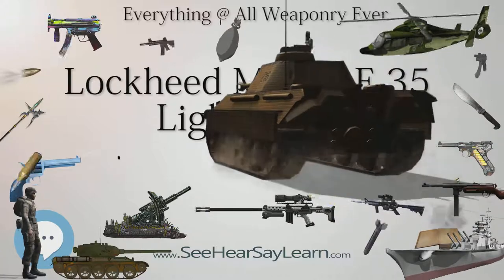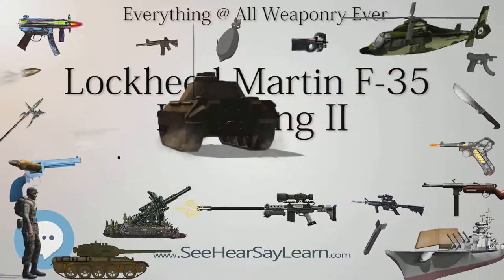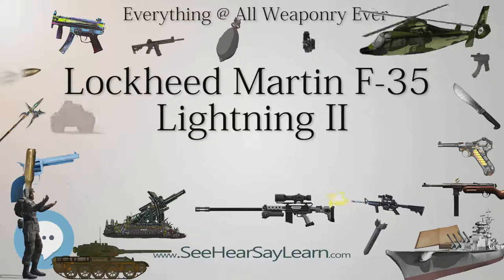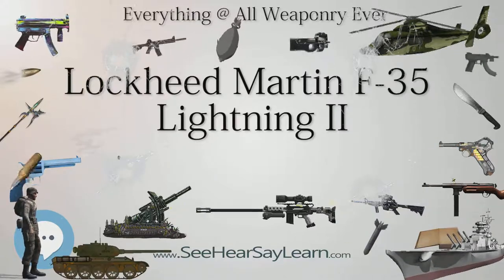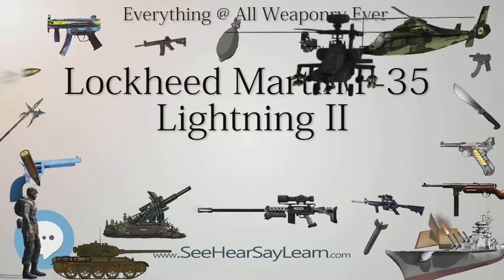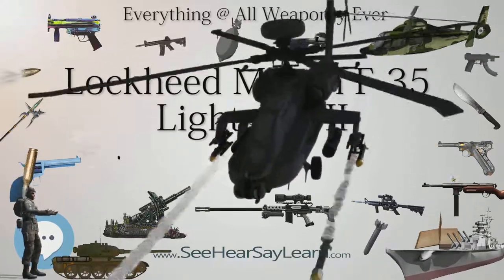A number of design deficiencies were alleged, such as carrying a small internal payload, inferior performance to the aircraft being replaced particularly the F-16, and the lack of safety in relying on a single engine. Flaws were noted such as vulnerability of the fuel tank to fire and the propensity for transonic roll-off (TRO) or wing drop. The possible obsolescence of stealth technology was also criticized.